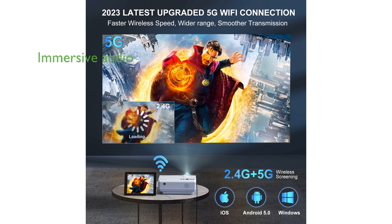The projector features a zoom function and built-in 5-watt dual stereo speakers, providing an immersive audio-visual experience without the need for external speakers.